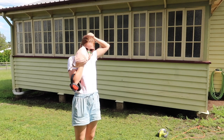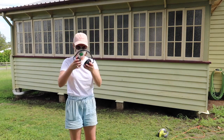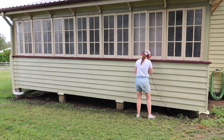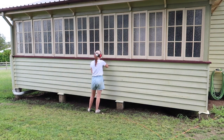Then I got straight into sanding. The house was last painted in 2008 and we know that there's no lead paint on the home. The paint was in really great shape from the last time it was painted, so all I needed to do was a light sand. We didn't have any flaking of the paint whatsoever.